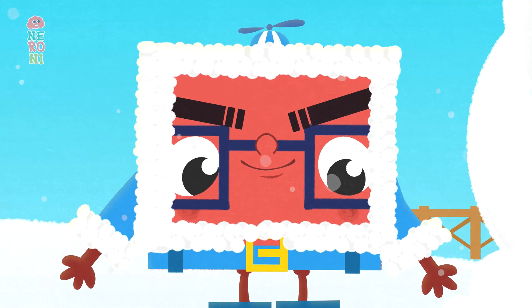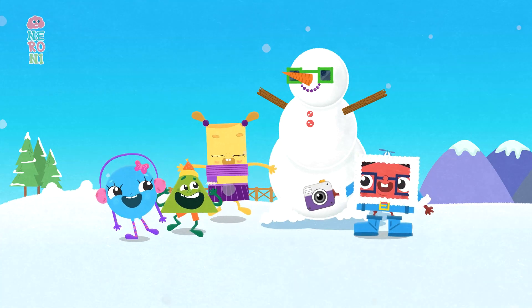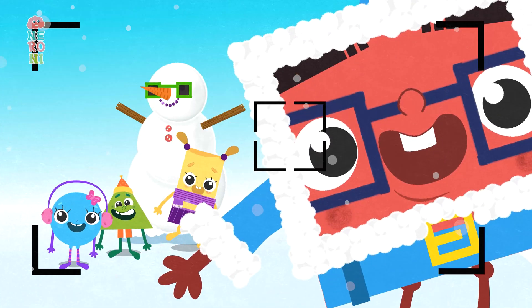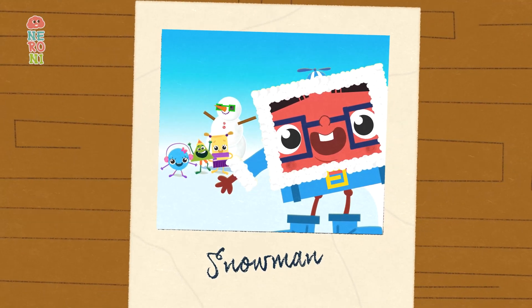That gives Sammy an idea. He takes out his square camera and snaps a picture of his friends. This is a day the Chum Chum Shapes will never forget.